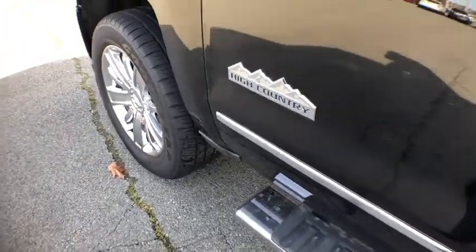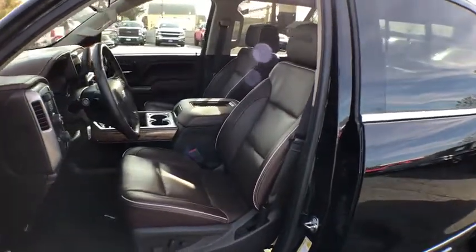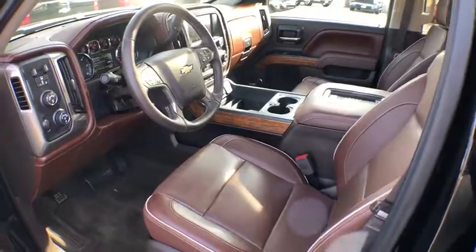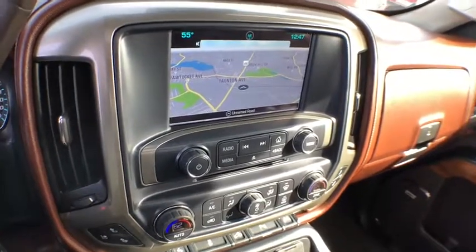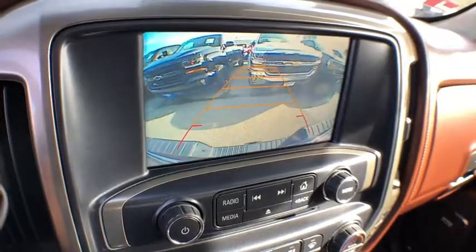Here are some of this vehicle's great options: remote engine start, steering wheel audio controls, power steering, anti-theft security system, cruise control, four-wheel drive, floor mats, universal garage door opener, fog lamps, bed liner, remote keyless entry, tachometer, trailer brake controller, console, and power outlet.